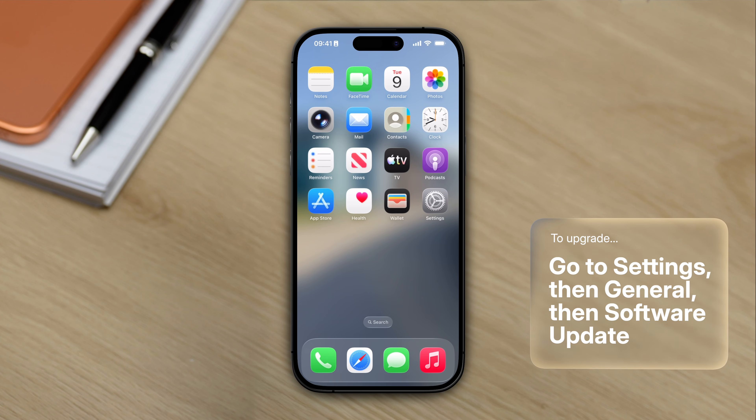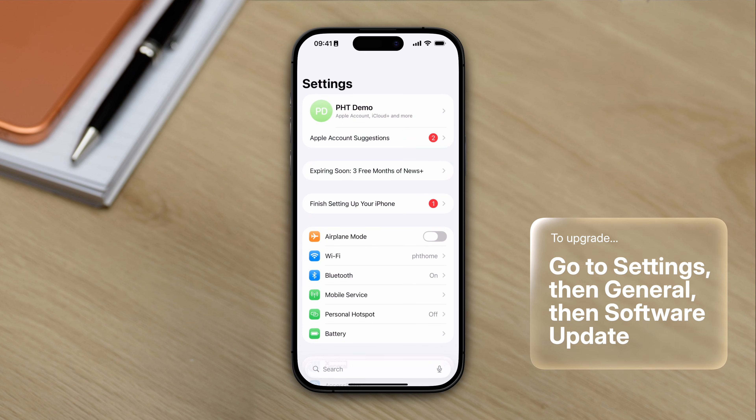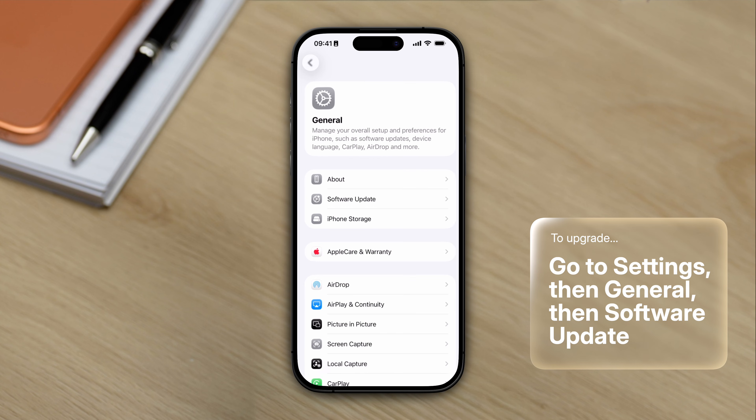As I release this video, iOS 26.2 is available to download on compatible iPhones. Now if you know much about iOS releases, the odd number point releases, so 26.1 for example, are usually just bug fixes. It's the even number point releases, like this one, that usually contain a bunch of new features. And this release is no different. There are a number of really interesting quality of life improvements across all areas of iOS, and in this short video I'm going to show you the ones that I think are most interesting. Let's get into it.